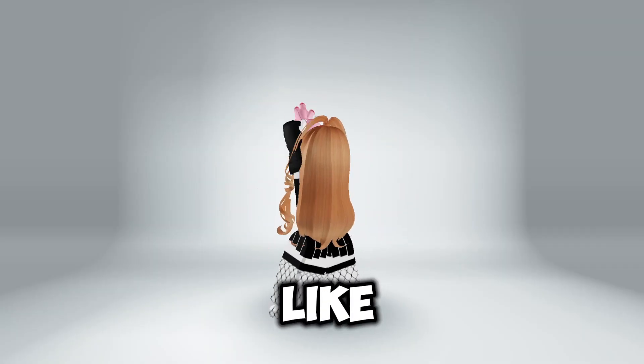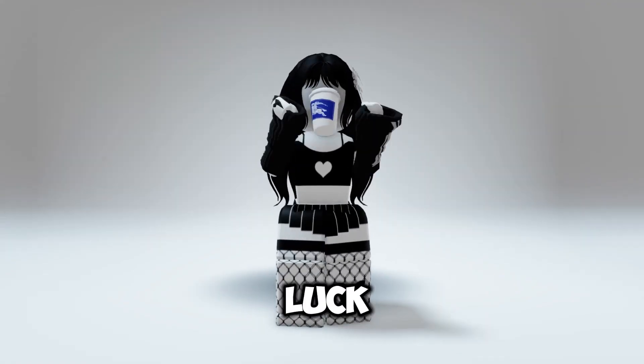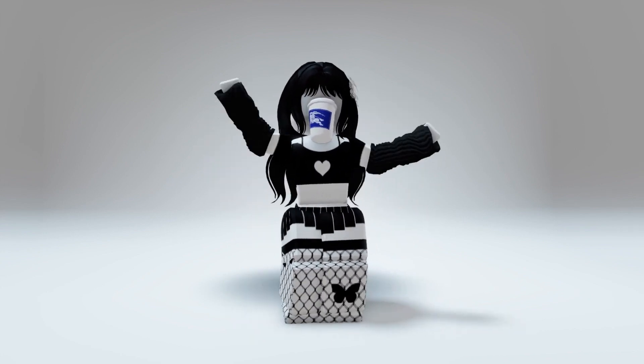This is how the hair looks like. Do you like it? Good luck and have fun! Don't forget to subscribe and turn on the bell so you can stay updated with free items. Bye bye!